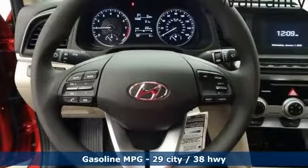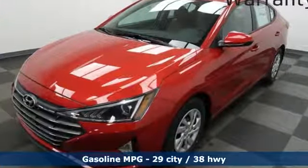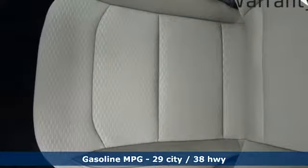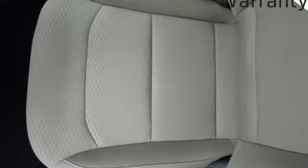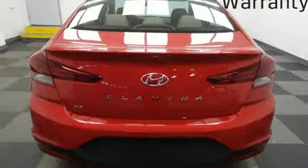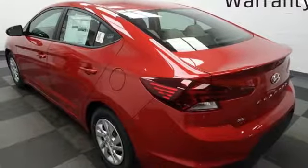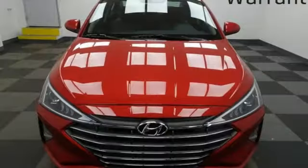Features include streaming audio, wireless phone connectivity, manual tilting steering column, power windows, manual telescoping steering column, automatic transmission, gas pressurized shocks, and an in-line four-cylinder engine. Hyundai's attention to detail means a better driving experience for you.